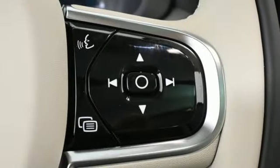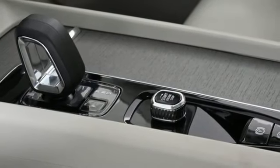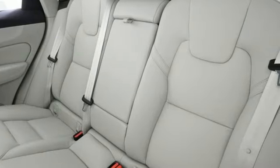Steering assist cruise control, AM-FM satellite radio, memory exterior door mirror settings, dual zone climate control, auto-dimming rearview mirror, and automatic transmission.